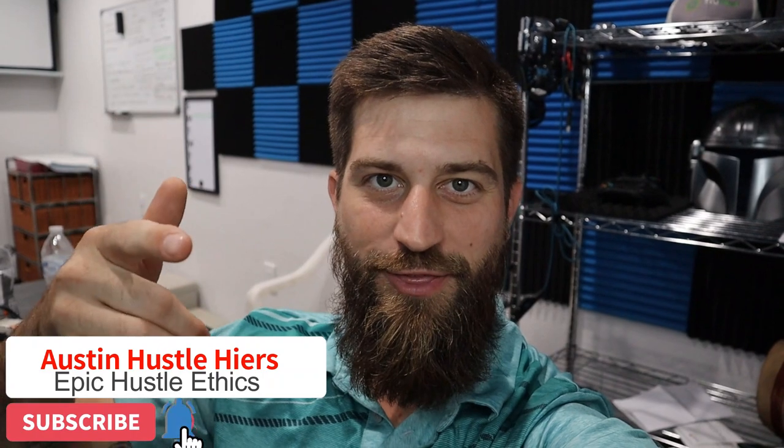What's up guys, welcome back to Austin Hustle or Hires with some epic hustle ethics. In today's episode, we're going to be going through this huge job that we landed. I'll be showing you everything — all the tips and tricks I used to get this job done in two weeks, and a couple of days to tell you the truth. Make sure to stay until the end because I'm going to tell you how much we made in scrap metal. This is slightly longer than most of my videos, but I promise it will be worth it.